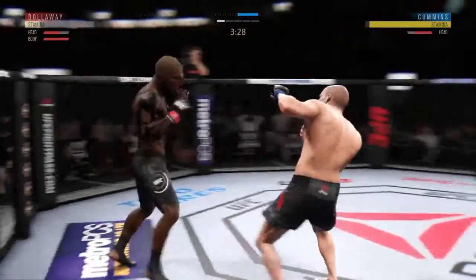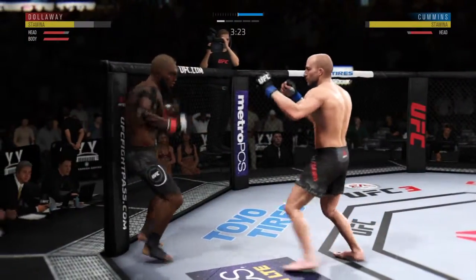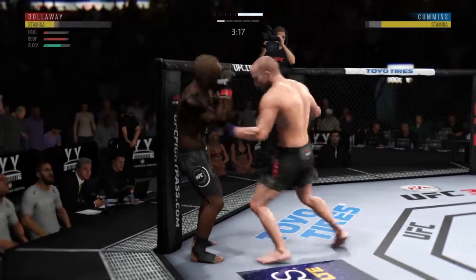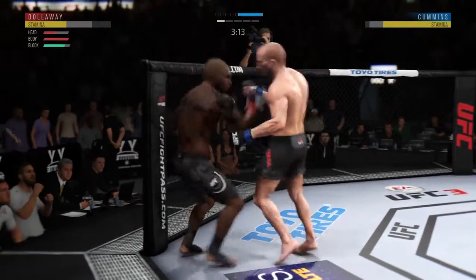Tries for a flying knee — jumping knee! Big left. Devastating left hook. He's got him hurt here. Big knee.